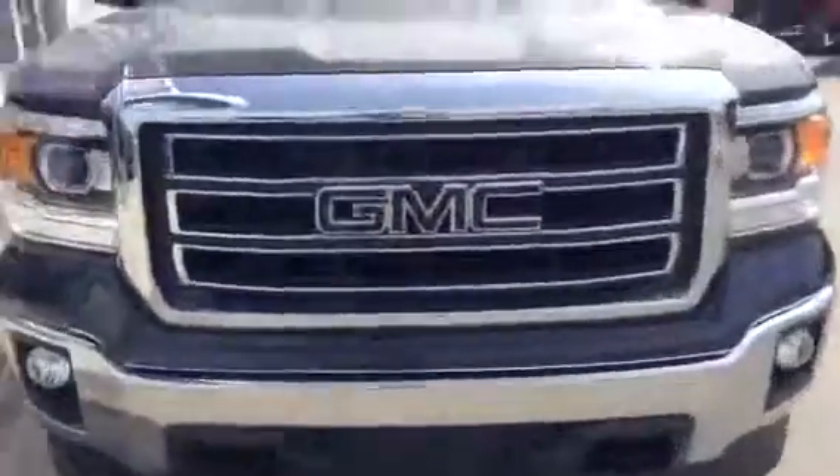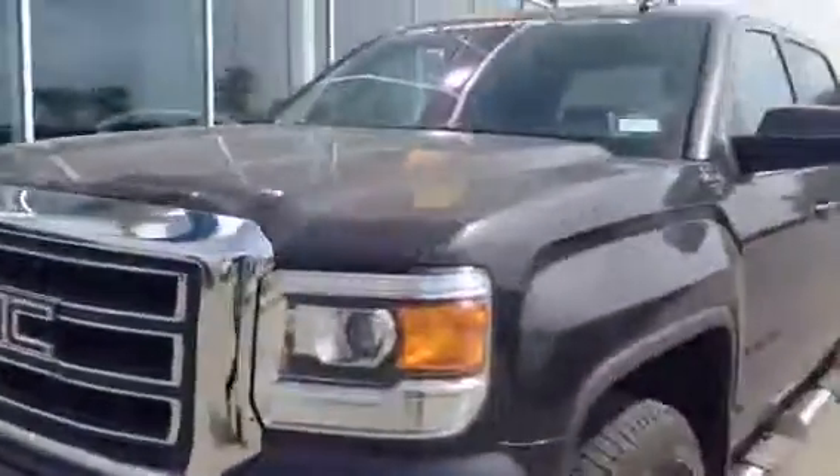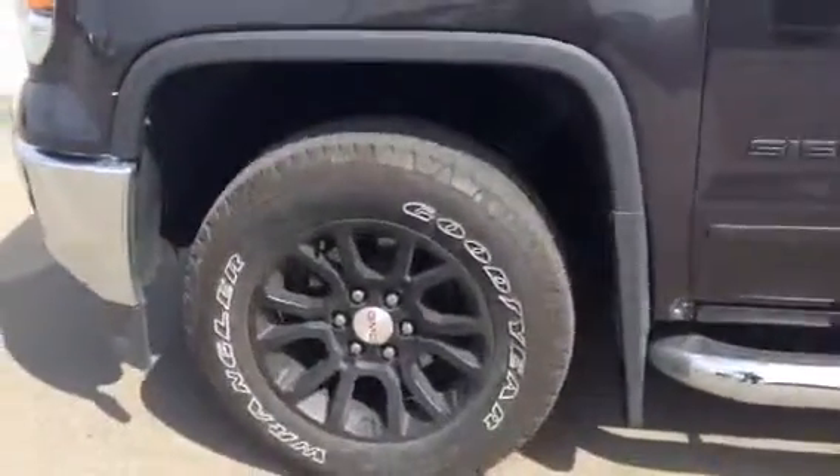Beautiful fog lights and headlights, nice grille, beautiful black finish rims. This truck is gorgeous. It also comes with the running boards.